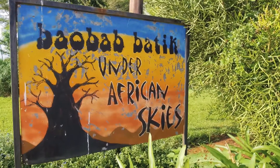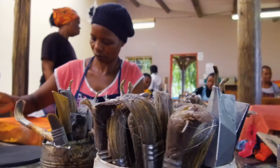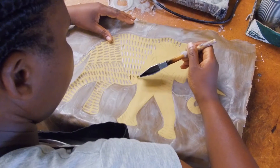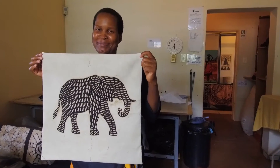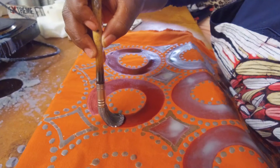Baobab Batik is a small enterprise with about 36 Swazi ladies working on the process of original batik making. Batik is a process where you apply layer upon layer with wax and dye to get the finished results of the design on the fabric. Each piece that comes out of this little workshop is unique.